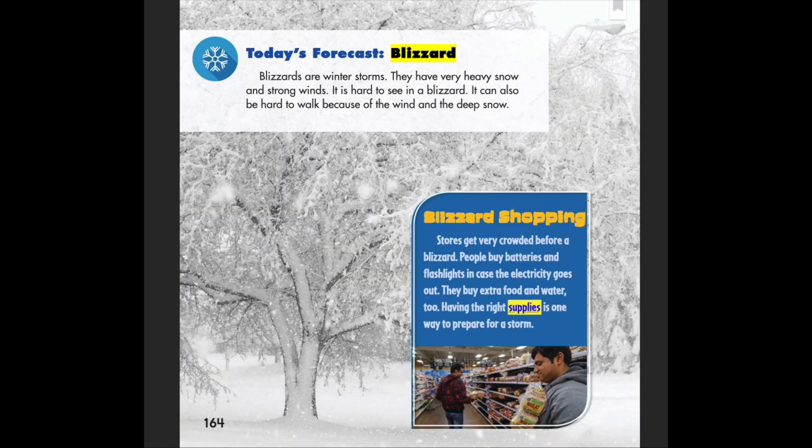Today's forecast: blizzard. Blizzards are winter storms with very heavy snow and strong winds. It is hard to see in a blizzard, and it can also be hard to walk because of the wind and deep snow. Stores get very crowded before a blizzard — people buy batteries, flashlights, extra food, and water in case the electricity goes out. Having the right supplies is one way to prepare for a storm.